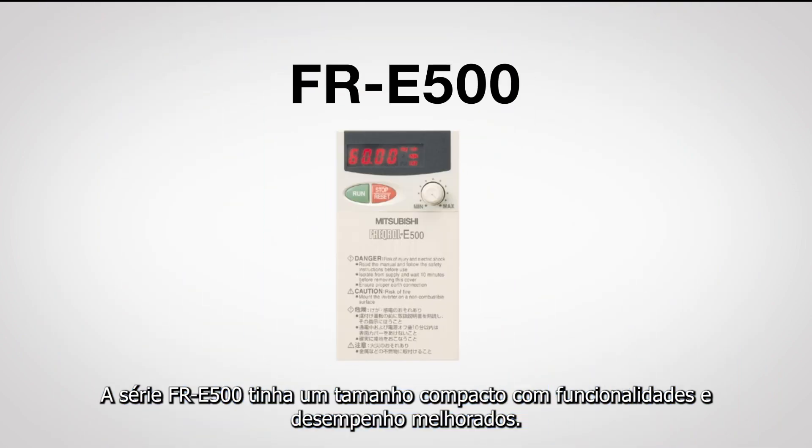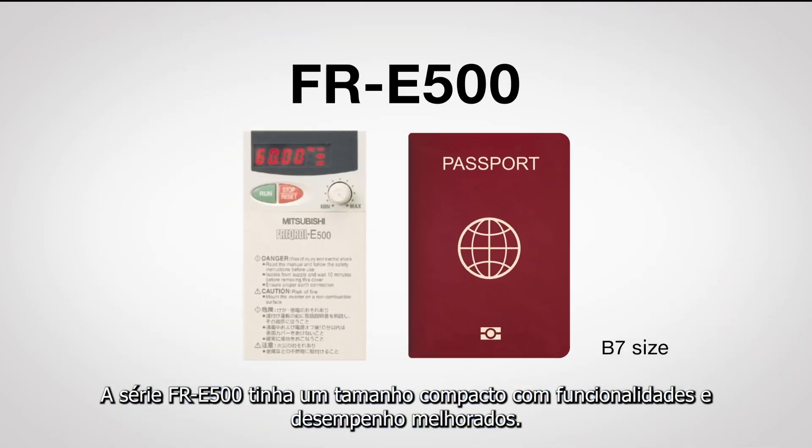The FR E500 series had a compact body with improved functionality and performance.